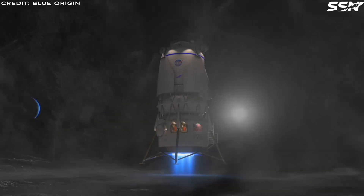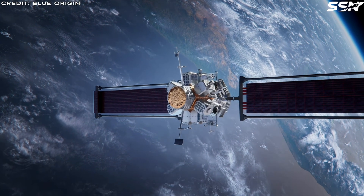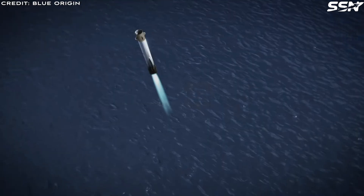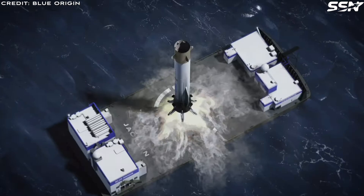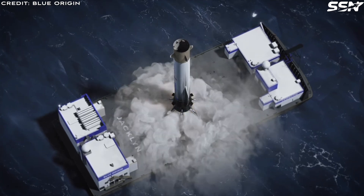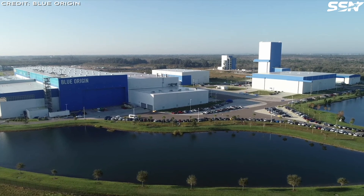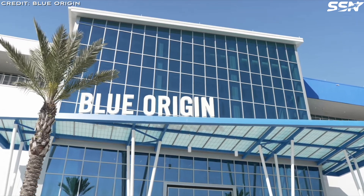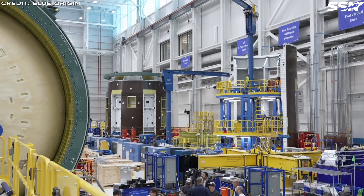Speaking at the Lunar Surface Innovation Consortium meeting in May 2025, Kularis revealed that the Transporter features a 7-metre diameter tank matching the New Glenn's rocket dimensions, allowing Blue Origin to use existing tooling and equipment at its Florida factory. This design enables the Transporter to meet NASA's requirement to deliver 100 tons of propellant to lunar orbit.